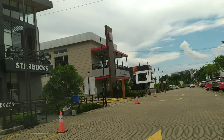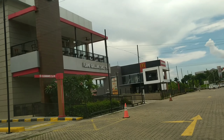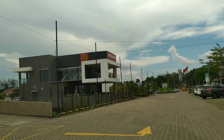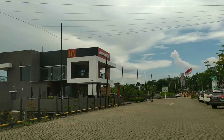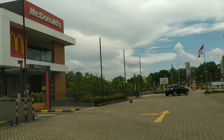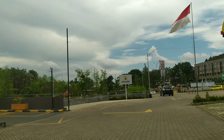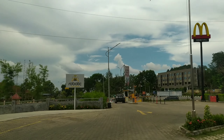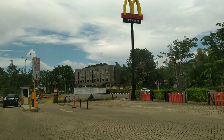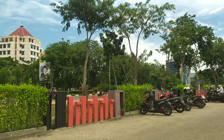Nah, di depan adalah kompleknya ya, namanya Vanindo Sanctuary Garden. Kita belok kiri. Jadi dalam satu komplek ini banyak terdapat makanan cepat saji yang kekinian. Di depan ada KFC, ada JCo, ada Starbucks. Terkonsep modern dan kekinian.